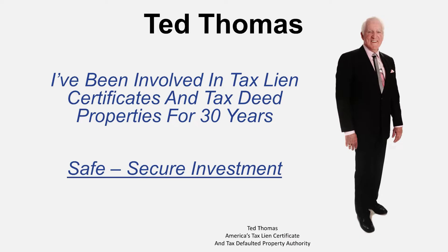My name is Ted Thomas and I've been involved for the past 30 years in a kind of unusual business of tax liens and tax deeds. I'll tell you more about that later in the video, but right now: if you become an owner and you're willing to finance properties, you're going to be able to make money on the interest and you're going to get wealthy a lot quicker than you would any other way.